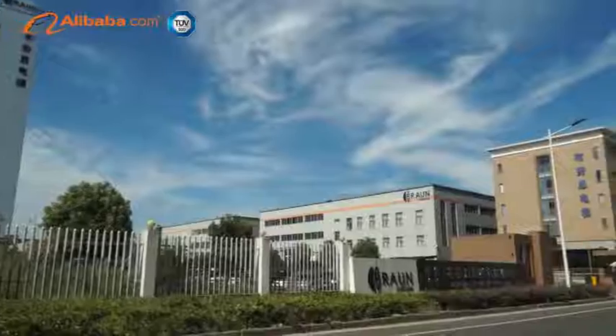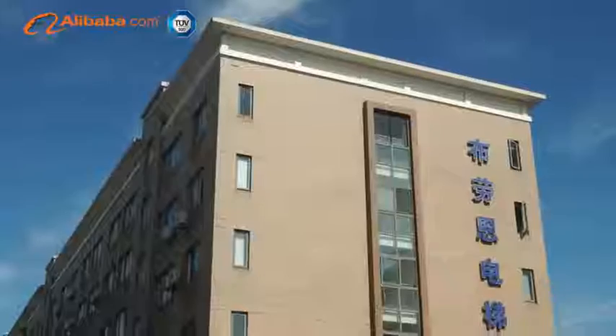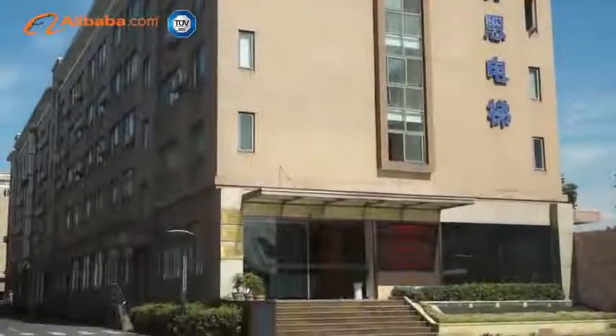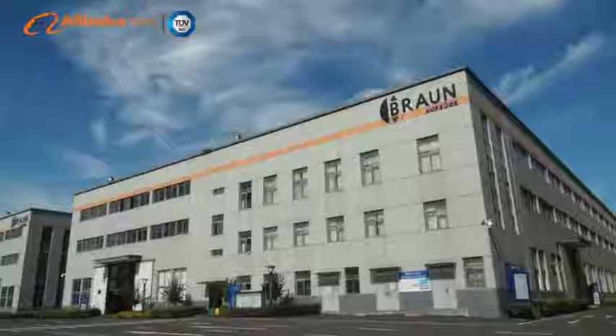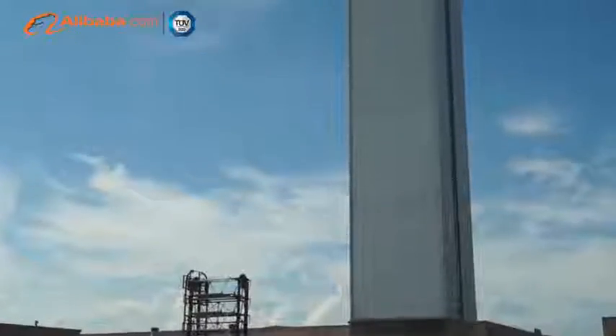Brawn Elevator Company Limited is equipped with an elevator tower with a height of 88 meters, which can fully meet the requirements of research, development, testing, and guarantee of the products. Ensuring the safety, stability, and comfort of each factory elevator.